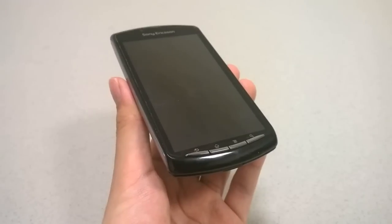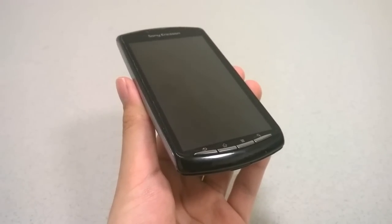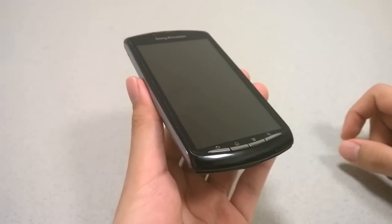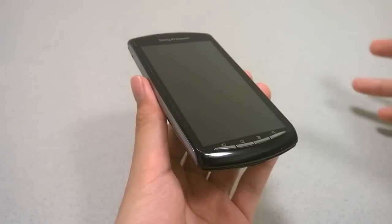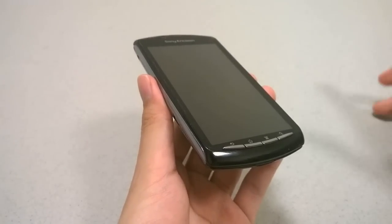Hey folks, OSReviews here. You're watching our retro throwback look at the Sony Ericsson Xperia Play. This was dubbed as a PlayStation phone when it was released in March of 2011, and even today some fans are still hoping for a second-generation model with faster components and a larger display.